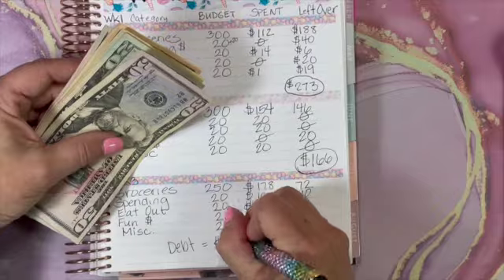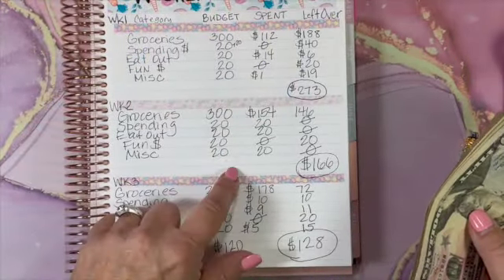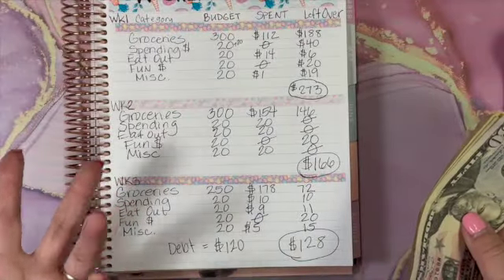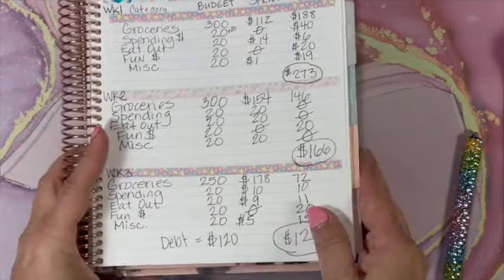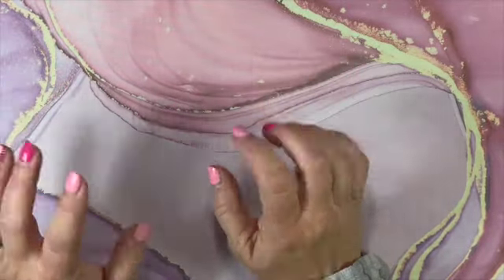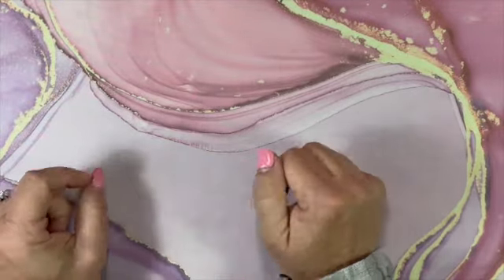I'll go back and watch these videos to see how much we put towards debt each week so we can do a monthly check-in at the end of the month. We're going to set that money aside and we are done with our binder.